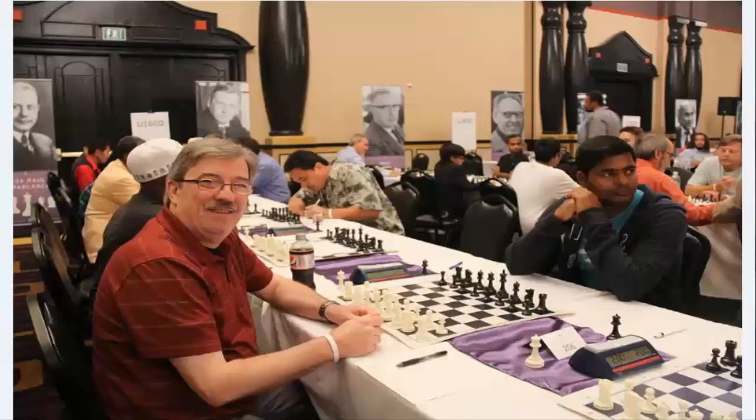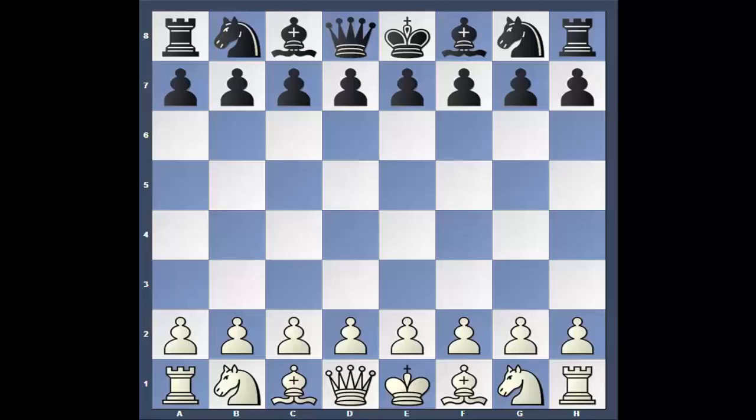Hi folks, John Cordisco here. This is a game I played in round four of the Millionaire Chess Open 2014. They had a million dollars worth of guaranteed prize money in total. It was a really amazing tournament in Las Vegas. I'm from upstate New York in the northeast United States, so I basically flew across the country for this.